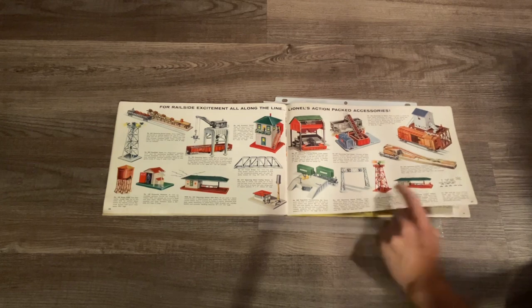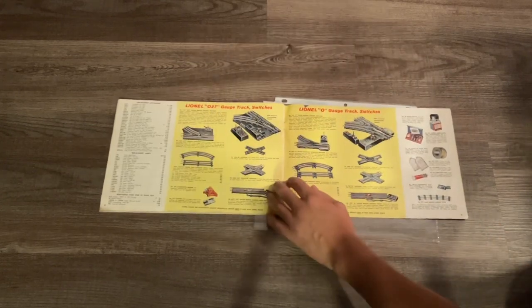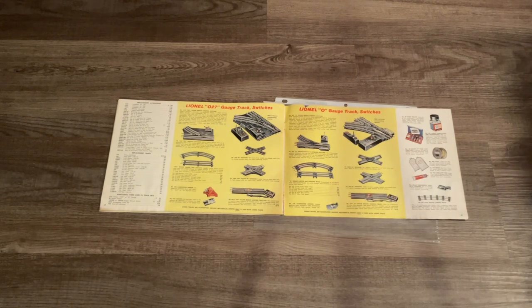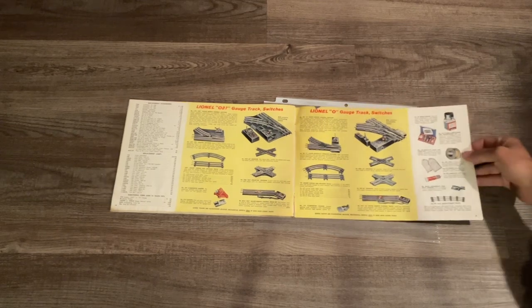Here we have some more accessories, and then on our last two pages we have our track sections such as switches, crossovers, and smoke pellets.